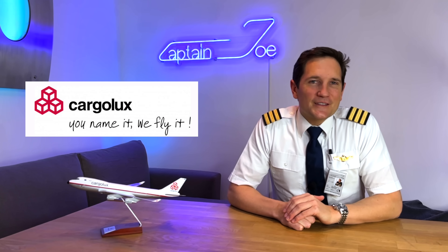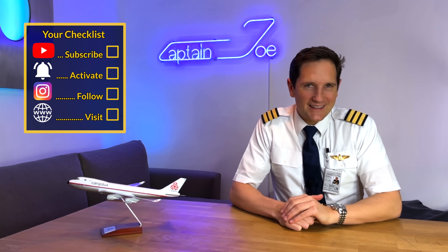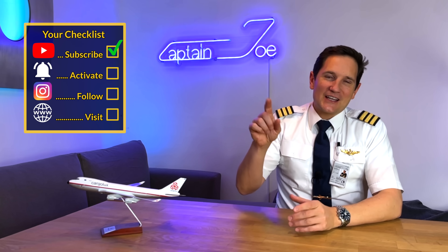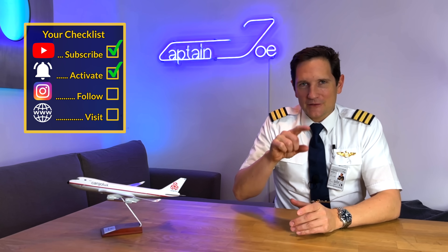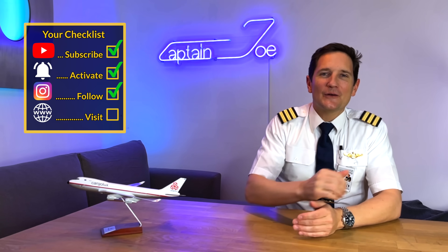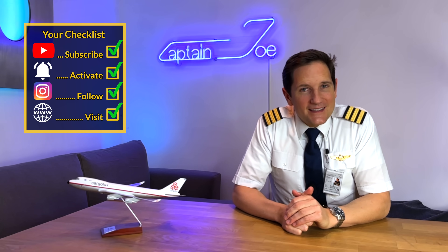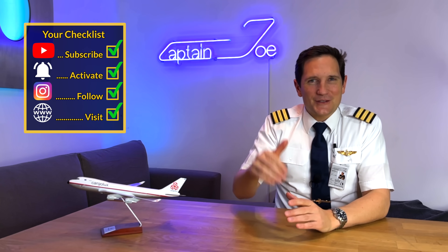That's it for today. A huge thank you to Cargolux for making this video possible. And here is your normal checklist: subscribe to my channel, activate the notification bell, follow my Instagram account, and perform a touch and go at my website. And don't forget, a good pilot is always learning. Wishing you all the best. Your Captain Joe.